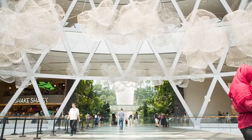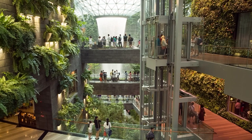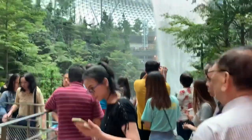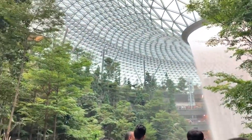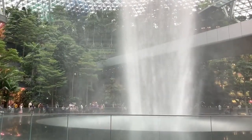Jewel Changi has a unique and distinctive dome-shaped exterior, which is completely made up of glass and steel. This attractive facade makes the Jewel Changi Airport even more appealing as one of the world's top leading airports.